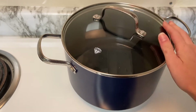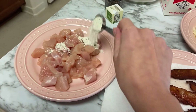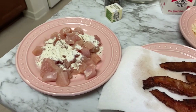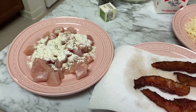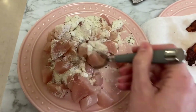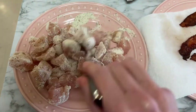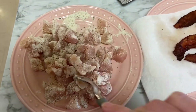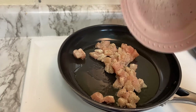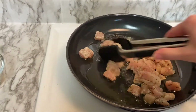To start, get your pasta water boiling first. Then season the chicken — I used about half a packet of ranch seasoning on the chicken and saved the other half for the sauce, so roughly a tablespoon of seasoning. Stir it around to make sure the chicken is nicely coated, then add it to some hot oil in a pan and cook until done. Once the chicken is cooked, remove it from the pan and set it aside.